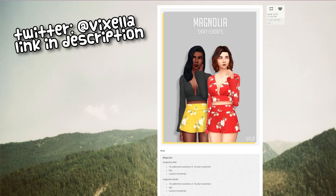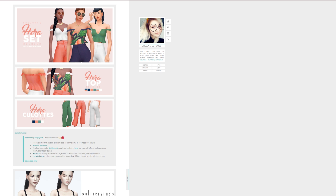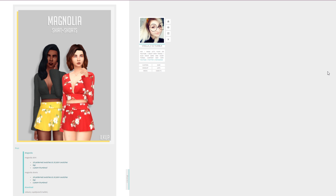I scrolled down for half a second and I already found something I like. It is these shorts - that is very seasonal. Look at those spring flowers. Everything that I download will be on my CC Tumblr, vixellacc.tumblr.com. It's also sorted right there to make it a little bit easier if you're looking for something specific. There are the shorts - actually it's a full set. I didn't know that, but you can get both the top and the bottom. Anyways, back to shopping.